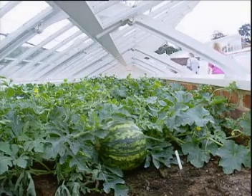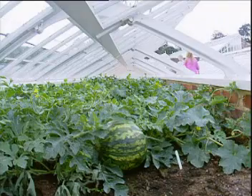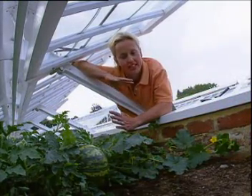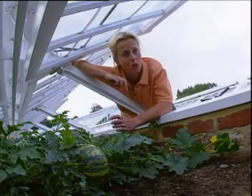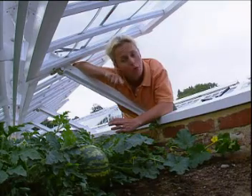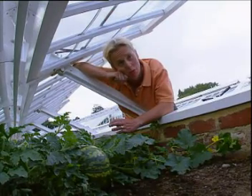In the watermelon greenhouse, all is not well. It hasn't been a good year for growing watermelons. We haven't had enough sun and we've had a lot of cold winds during the summer months, and that's not ideal for growing good watermelons. But we've managed to get one, though in a good year we'd want more.